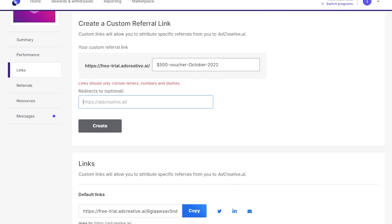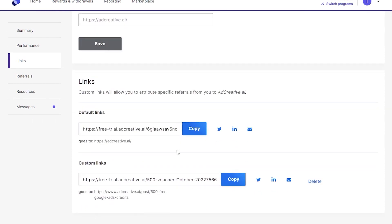Copy the link of the offer that says 'get $500 free Google Ads credit' on the homepage. This will lead readers to a tutorial explaining how they can sign up for AdCreative while simultaneously receiving a free $500 in Google Ads credit. Once you've copied the URL, paste it into the 'redirect to' section on the AdCreative affiliate page. Then write the customer referral link label as '$500 voucher October 2022.' This way people will know it is a current offer. Then click create — this will create your custom affiliate link, which will sell the software and feature the $500 coupon.